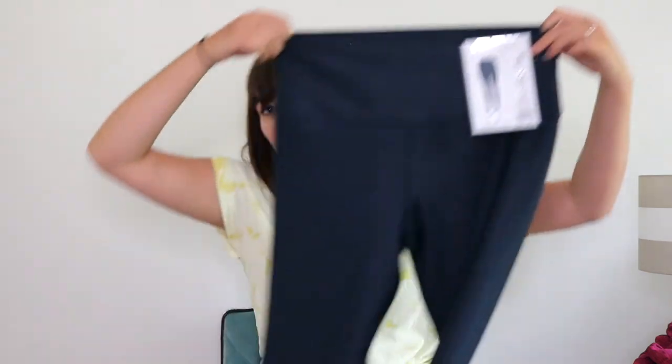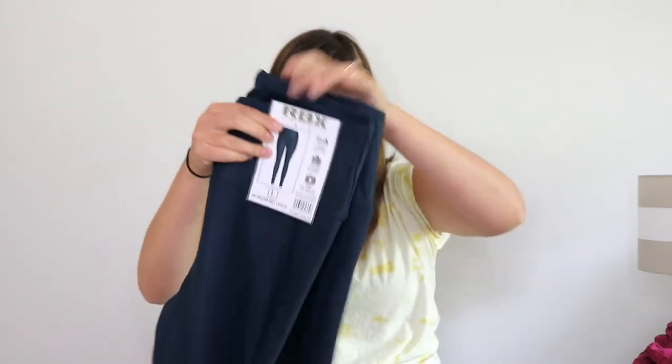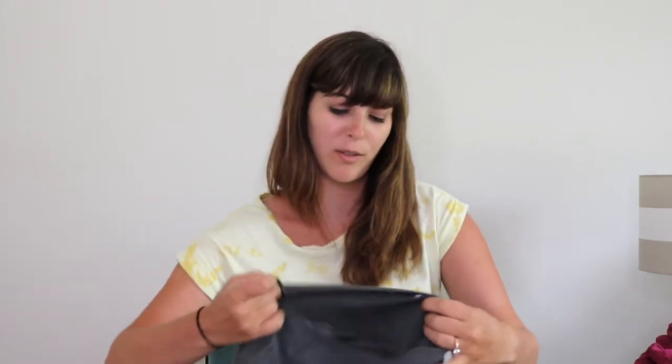Next are some RVX Nua Tag size large leggings. RVX is not a high-end expensive athletic brand. Another reseller told me these do really well, but I don't really have much interest in them on Poshmark. I don't think I'll pick them up again — I'd certainly never pick them up used unless they were a dollar. At six dollars for these Nua Tags, I wouldn't normally have picked them up. We're just going to see how they do — it's a test versus what another reseller told me.